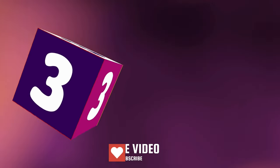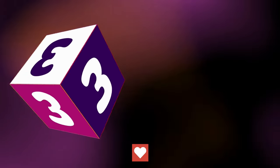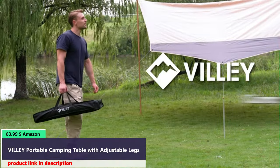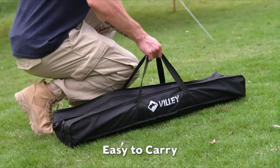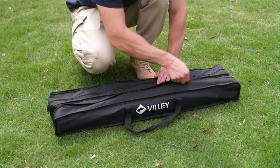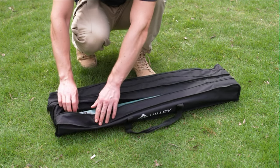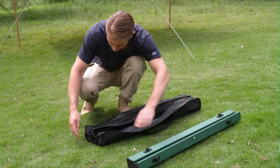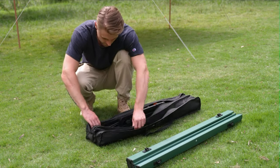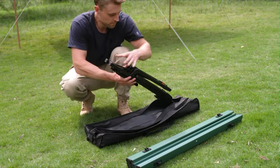Number 3. This folding camp table's top and frame are all made of aluminum. At only 8.9 pounds, it is lighter than other comparably sized wooden camp tables. This foldable table is easy to install or fold into the included carry bag — you can carry it anywhere, and it easily fits in the back of a car, RV, or motorcycle.